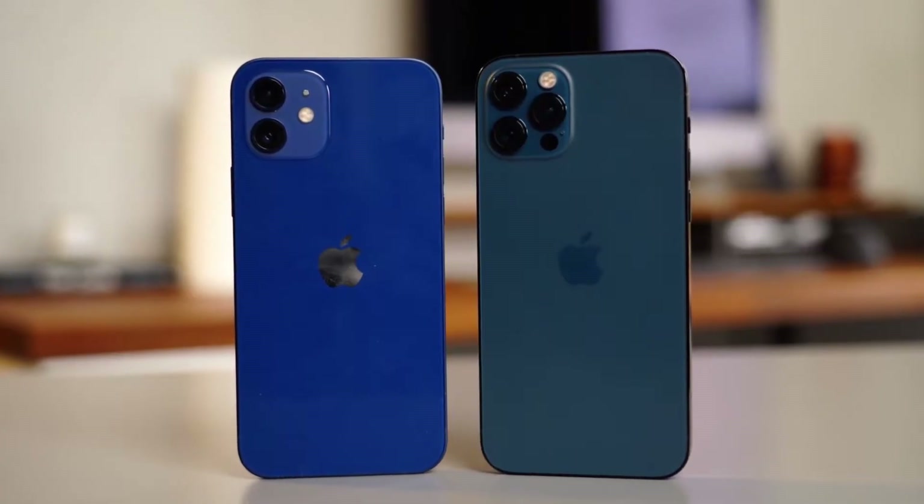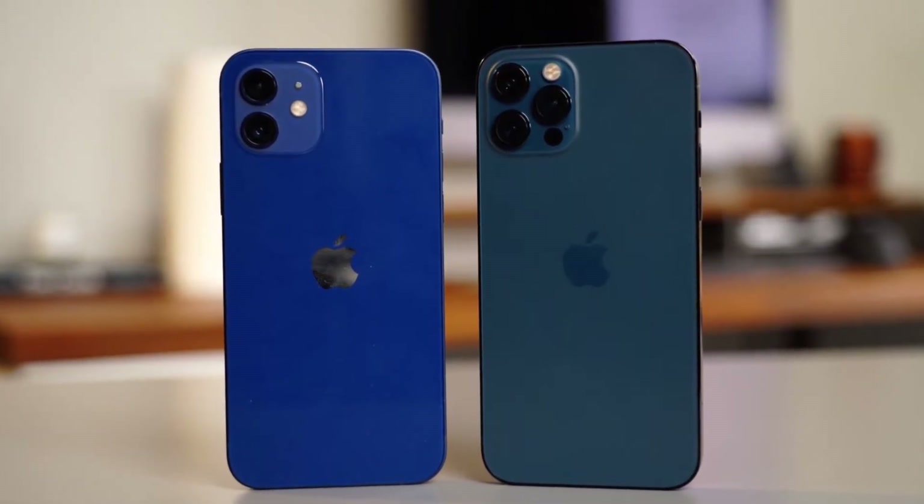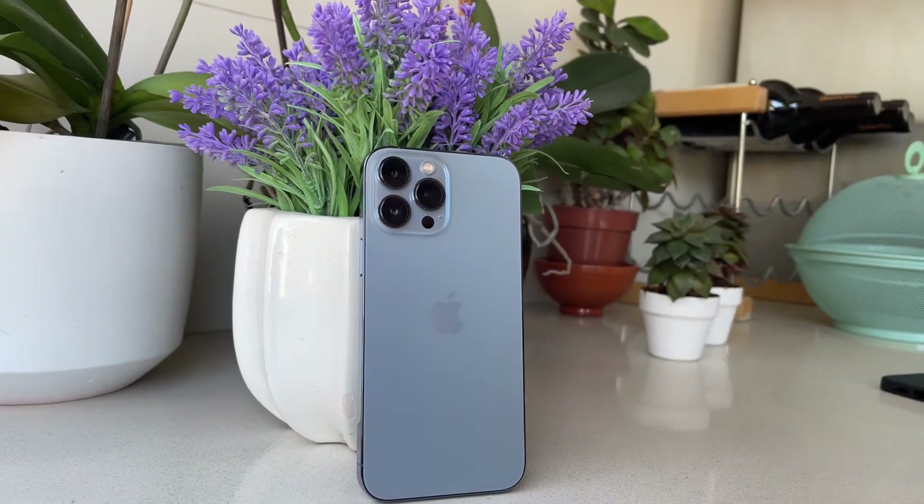The iPhone 13 is a very compelling phone at $800, for almost the same package as the iPhone 13 Pro — but I don't think so. Last year, the iPhone 12 was actually a very compelling option when compared to the iPhone 12 Pro. There were not many differences — it was just the telephoto, and the iPhone 12 Pro had a little bit worse battery. But this year it's way different.